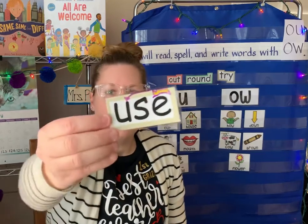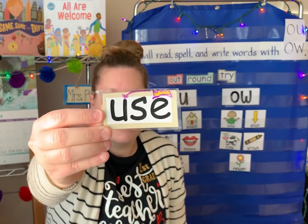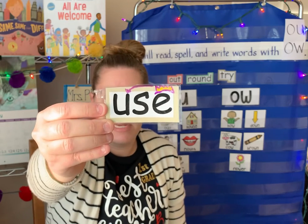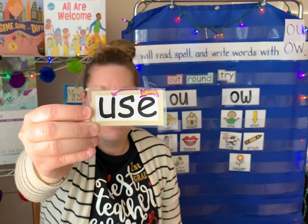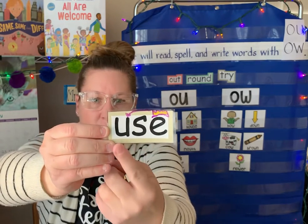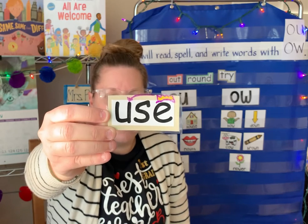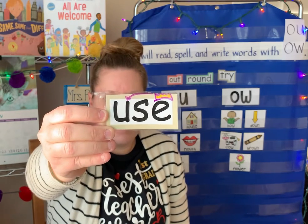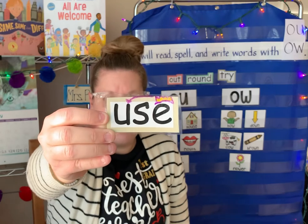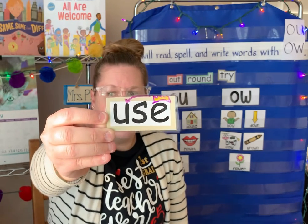Next one — it has King Ed. Do you see King Ed's crown there? King Ed is reaching over to the U saying, tell me your name. The U is going to say use. Use. U-S-E. Use. We use a pencil to write. We use crayons to color. We use our highlighter to highlight things. U-S-E. Use.